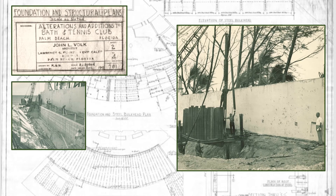Not content to merely rebuild what was lost, Volk took a forward-thinking approach to the project. To prevent structural damage from future hurricanes, Volk secured the terraces to the bedrock below using interlocking steel sheet piling and restored the beachfront.